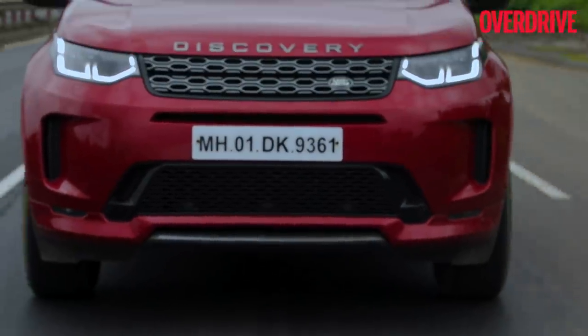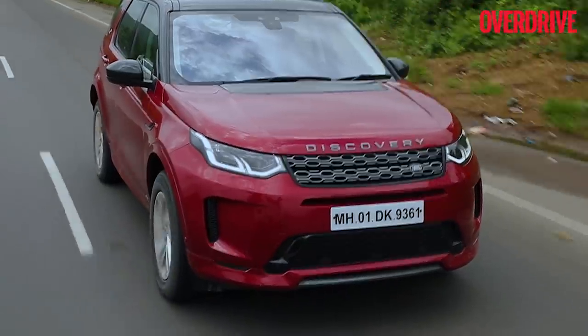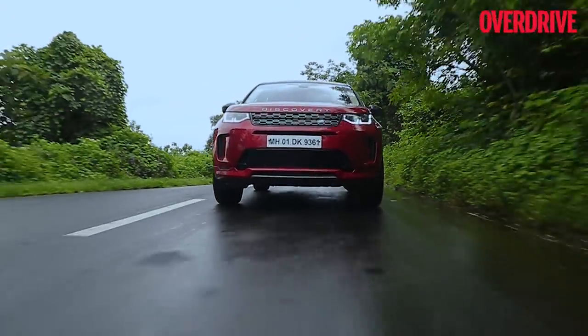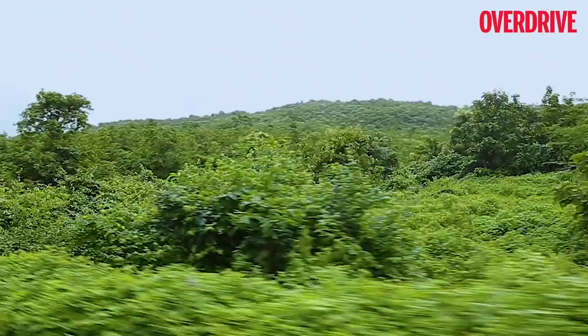Ride quality is impressive, the handling is impressive, and overall the Discovery Sport is a fairly refined car — it's comfortable, luxurious, and plush. I'd love to take a nice long drive upcountry in the Discovery Sport; it would make a perfect Grand Tourer.